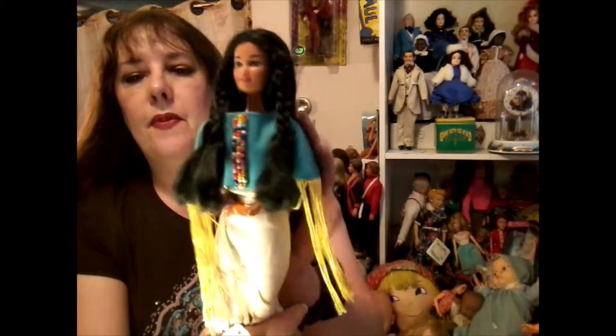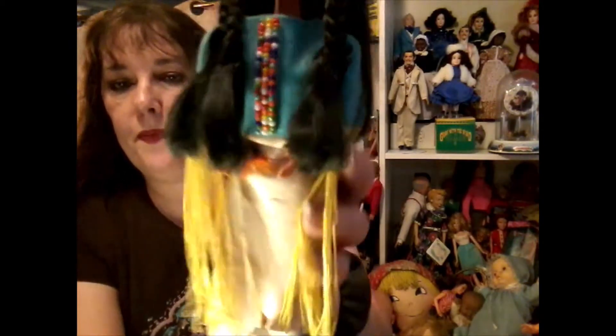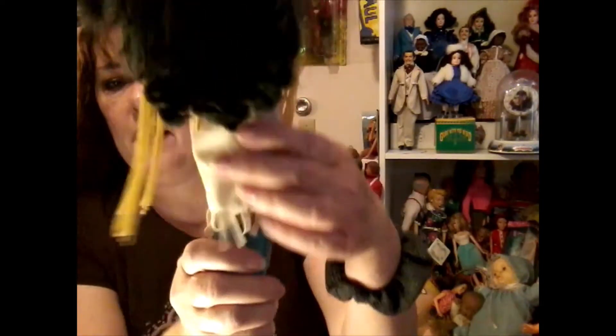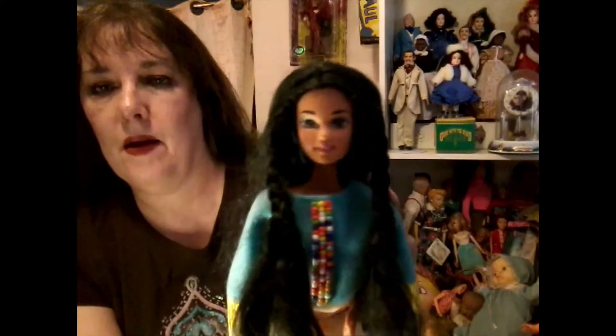The second edition is here. She was made in 1993. She has really pretty earrings — I don't know if you can see those.